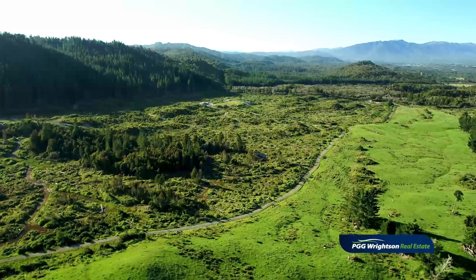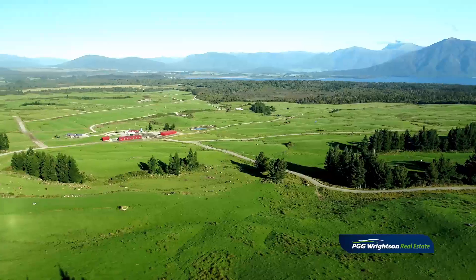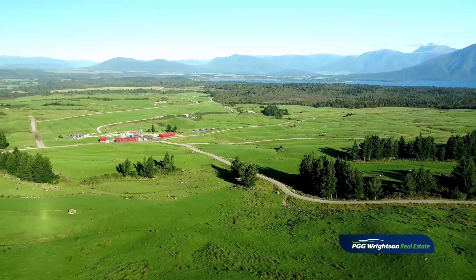Two further pine blocks have been milled, a total of approximately 83 hectares. One has been done recently, and these will need to be left to regenerate or be replanted.